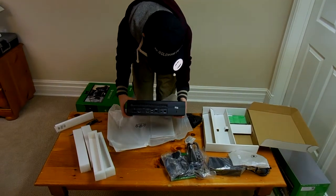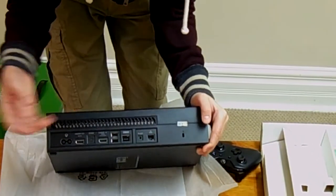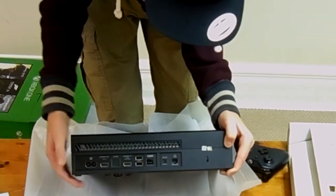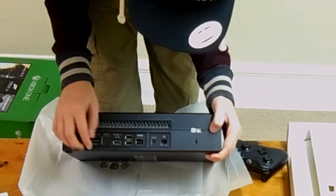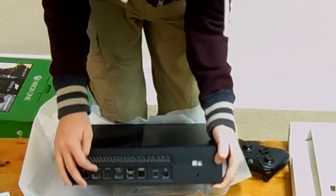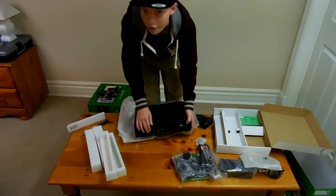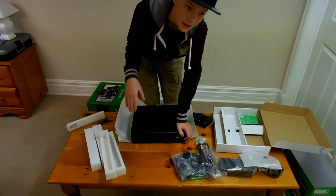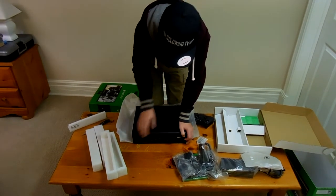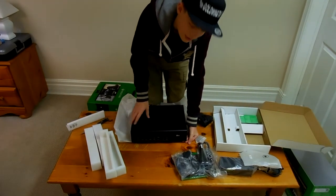On the back we have the Ethernet port for internet if you want it to go faster. We have two USB ports for headsets and controllers to charge. And we have HDMI out and HDMI in. With the HDMI in you can plug your laptop in, or connect your Xbox 360's HDMI into this and play your Xbox 360 on the Xbox One. The HDMI out is the standard one you use on your TV for the Xbox One.